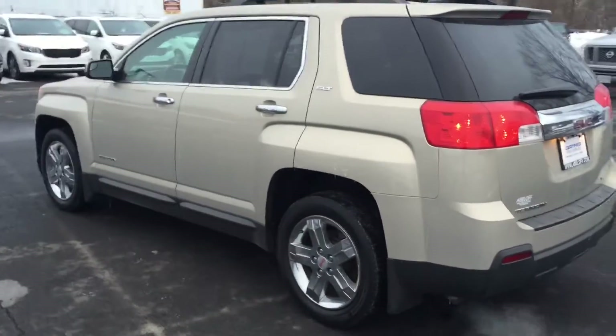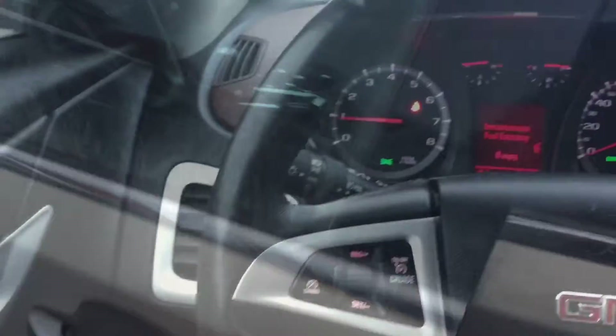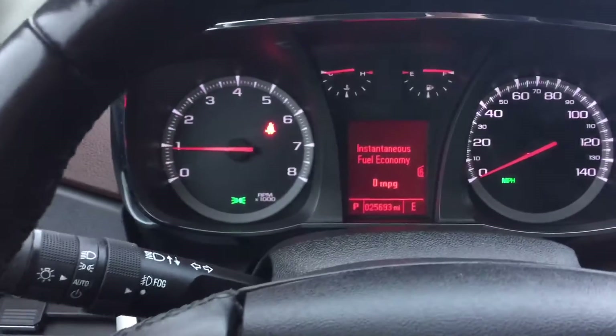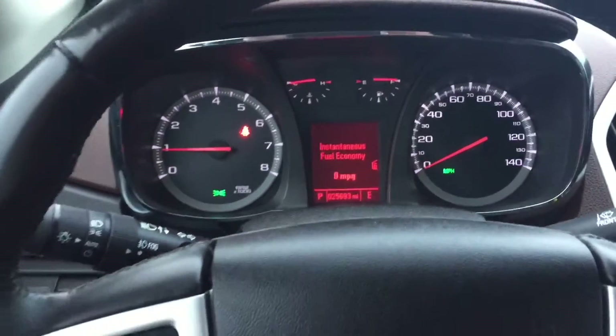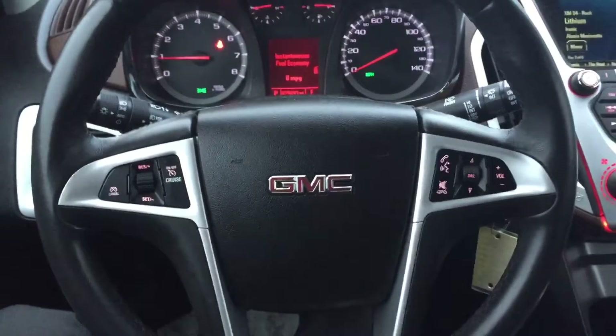We'll take a look inside the vehicle. This Terrain has just under 26,000 miles on it — it's currently at 25,693 miles. If we look at the steering wheel, you can see all your cruise control functions, audio controls, and your Bluetooth controls here on the steering wheel.